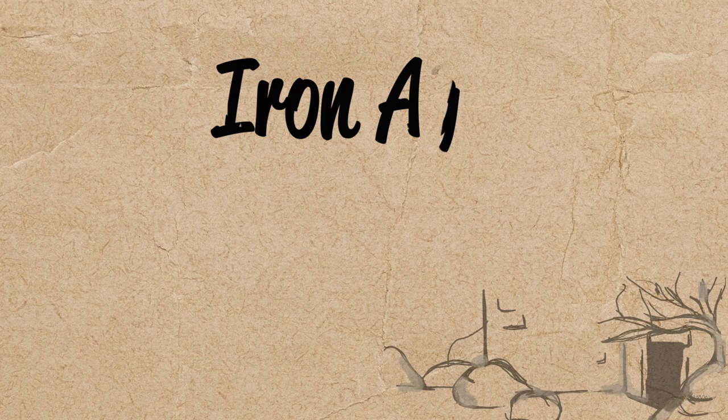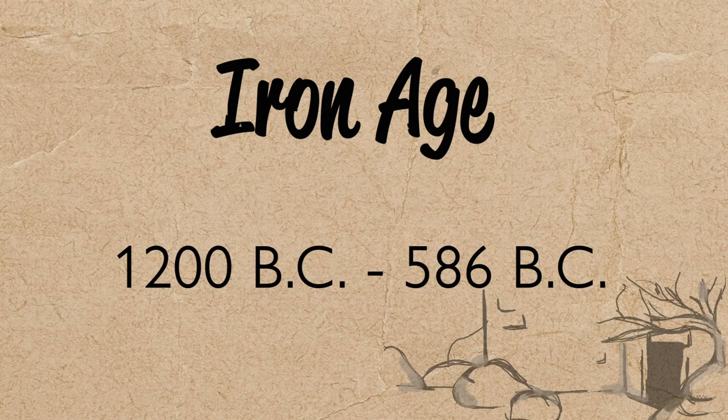When we're talking about the Iron Age, we're talking about the time that dates between 1200 B.C. to 586 B.C. This period is also referred to as pre-exilic, which means that it is before the Israelites were conquered by Babylon and forced into exile.